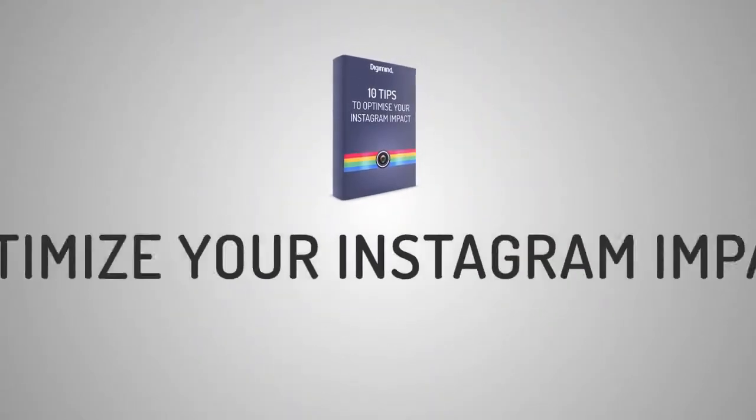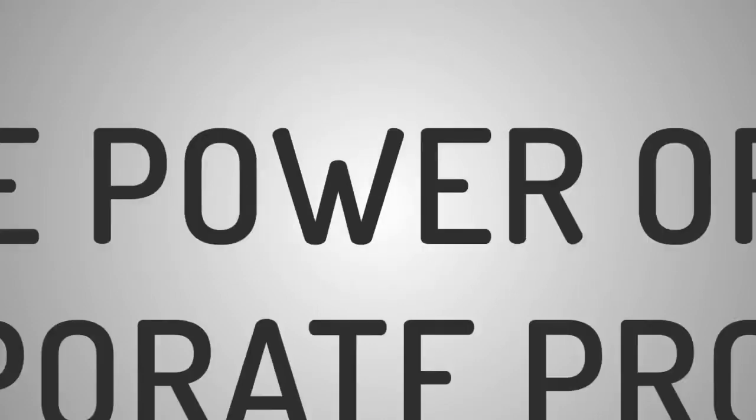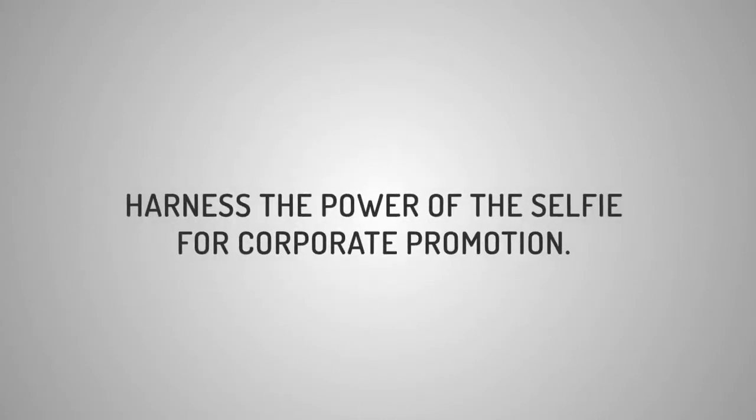In Digimind's latest eBook, we give you a masterclass in how your brand can optimise your Instagram impact in 10 simple steps and effectively harness the power of the selfie for corporate promotion.